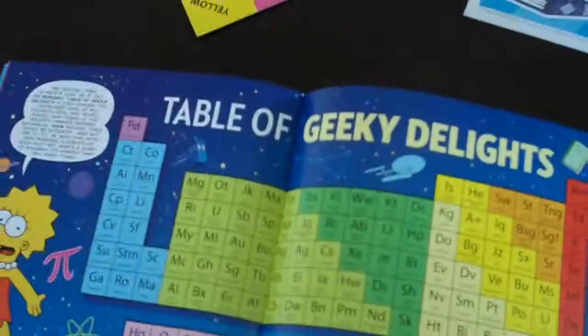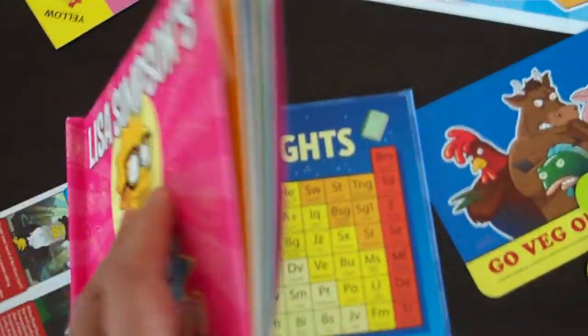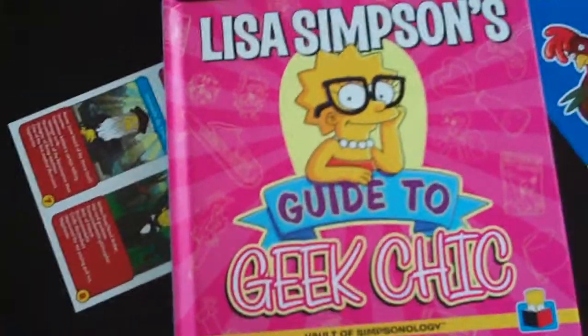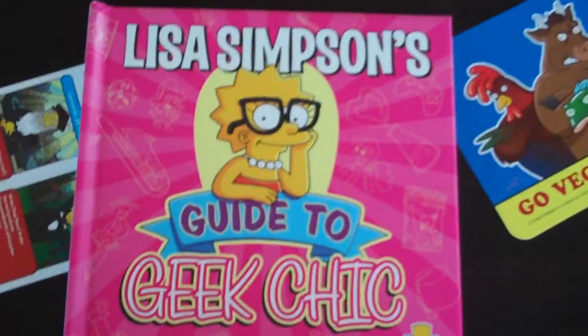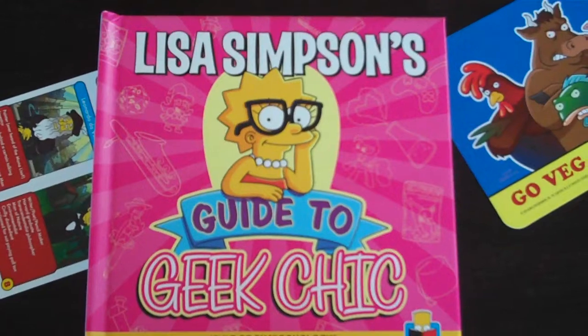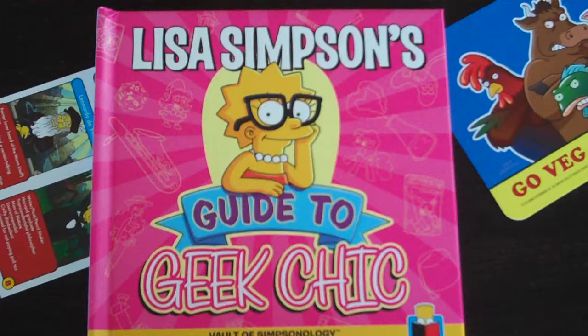There's a poster, more stickers, lots of cool stuff. This is available as of March 17th, 2015, just in time for St. Patrick's Day. This is part of a bigger vision — the Vault of Simpsonology — a series of 12 exciting, one-of-a-kind books. This is Matt Groening's ultimate vision of what you need to know about geeks and the Simpsons and all sorts of other cool stuff. Lisa Simpson's Guide to Geek Chic, from Insight Editions.